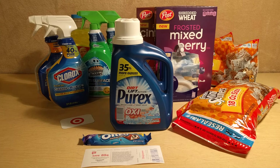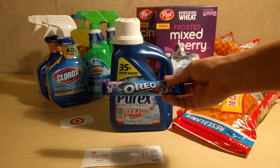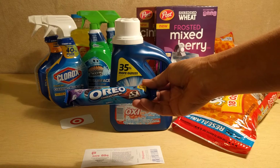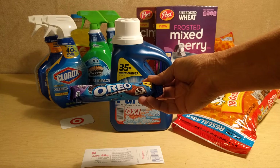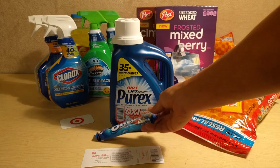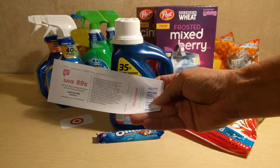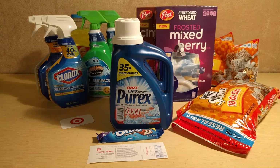At Walgreens, I picked up Purex and the Oreo candy bar. River's really excited about the candy bar — especially after the video's done, she gets to eat it. This week these are priced at $0.89 for the 1.44-ounce bar. If you buy one, you're going to get back an $0.89 register reward. On top of that, there is an Ibotta credit — a $0.45 rebate if you purchase one of those bars. So this is a $0.45 money-making deal.